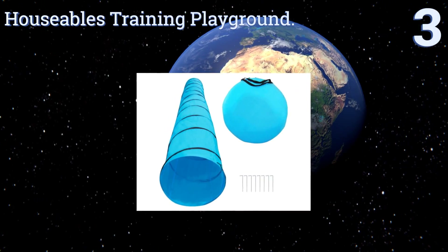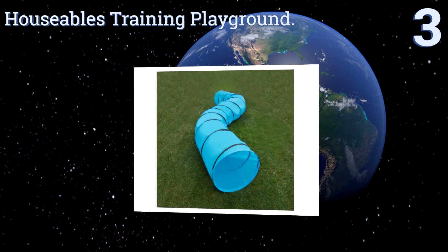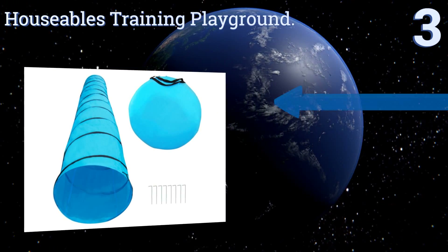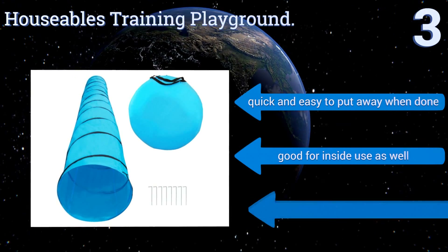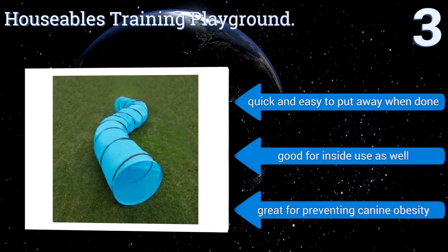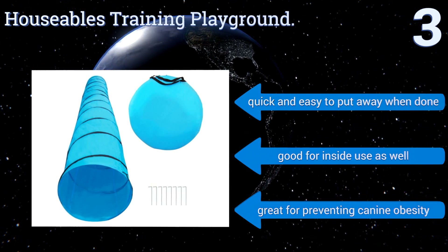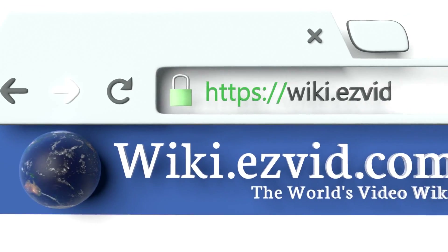Nearing the top of our list at number three, if you have a small or medium dog up to 80 pounds, you'll get lots of mileage out of the Houseables Training Playground. It utilizes stakes made with a downward angled top, reducing the risk that your pooch will trip over one of them at high speeds. It's quick and easy to put away when done, good for inside use as well, and great for preventing canine obesity.